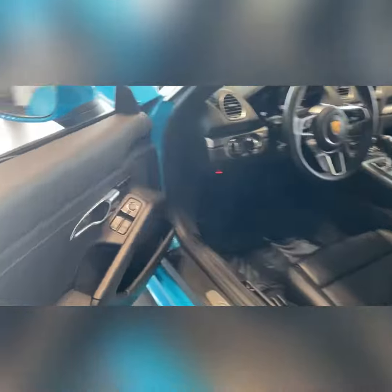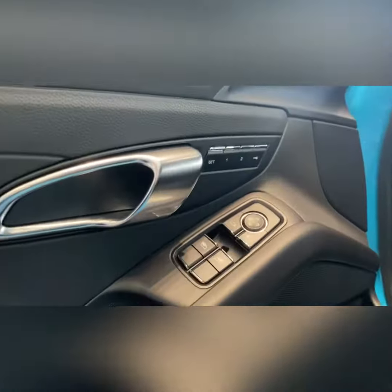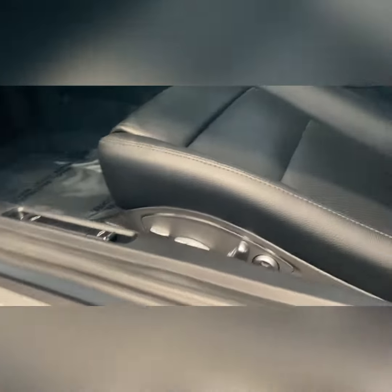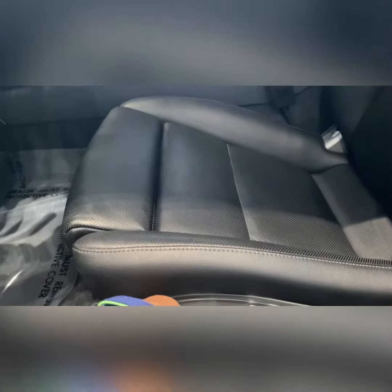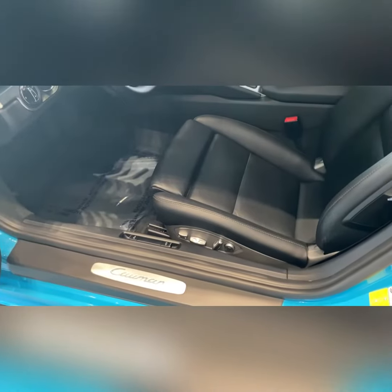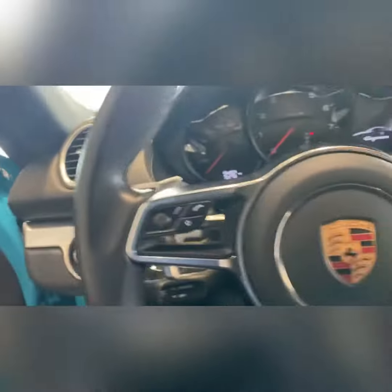For the interior, we have memory seating with the 14-way power seats, the underbend on the knee, and lumbar support as well. The seats are in phenomenal shape — the leather looks fantastic. These cars normally get scuffed here, but this one's really well taken care of. It also has keyless entry and keyless start, which is a phenomenal option.